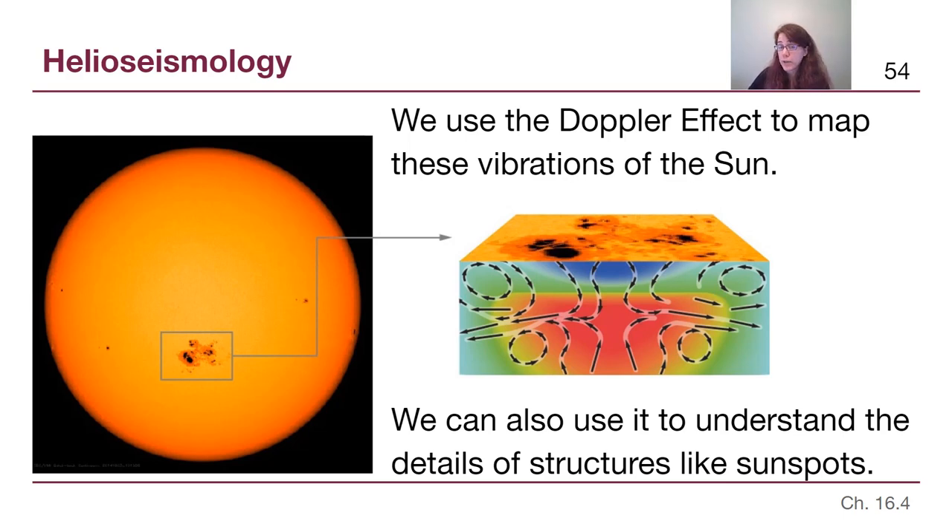So we have finished up chapters 15 and 16, the two chapters that focus on our own star, the Sun. In the next set of videos for chapters 17 and 18, we will be talking about the different types of stars that exist and how, although they have some things in common with the Sun, there are important differences. I will see you in the next chapter.